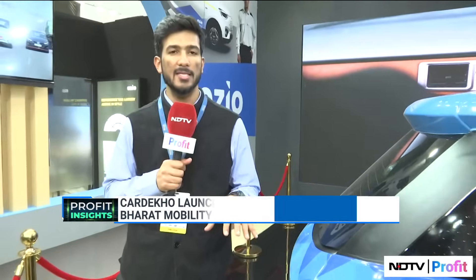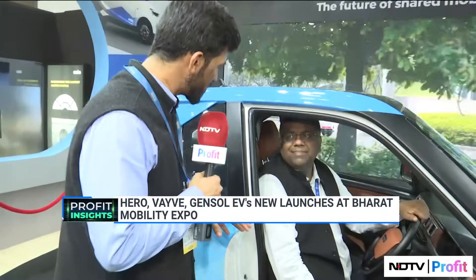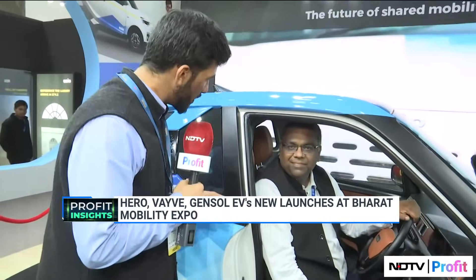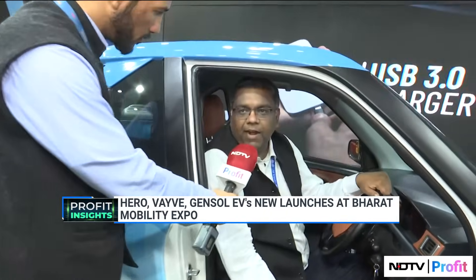I'm at the stall set up by Gensol Engineering EV, where we are seeing Ezio — the first reverse trike by the Gensol Engineering Group. Prateek explains the rationale: when they studied the ride-hailing market in India, 70 to 80% of rides are single-occupant. To drive EV adoption and mass mobility, they looked at the market and found it requires a product that is easy to use in the city and cost-effective.